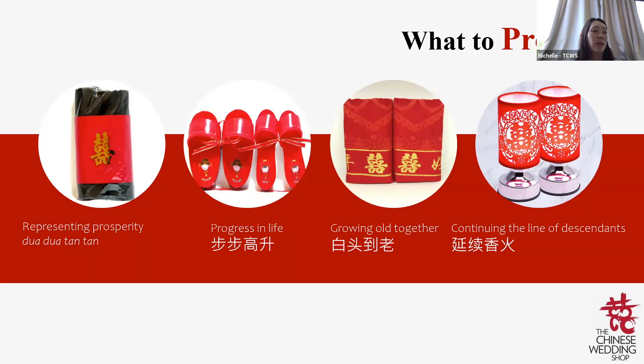A pair of charcoal (火炭) is also given — the meaning is 朵朵炭炭, representing the groom earning a lot of money so he has the ability to take care of his wife. Other than all this, there are also new bed sheets used in the bridal room during the bed setting (An Zhuang).